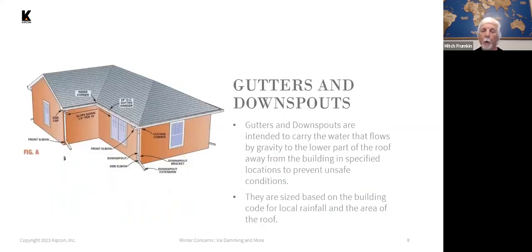Another aspect of roof systems on shingled roofs are gutters and downspouts. They're intended to carry water that sheds off the shingles into the gutters and then be drained away by the downspouts located periodically along the gutter line. Gutters and downspouts are sized for the size of the roof and the local average rainfall based on the relevant sections of the building code.